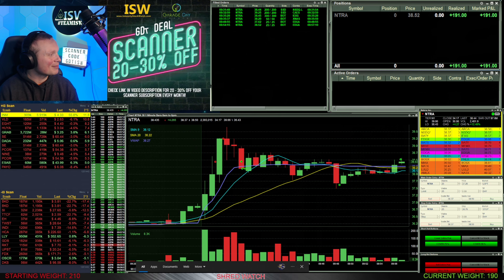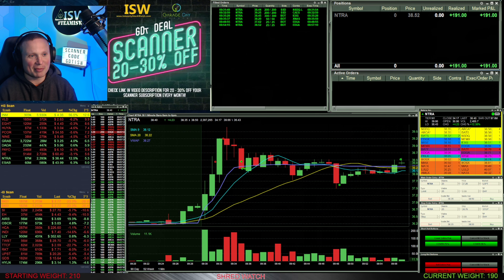I will take that every single time — a really nice trade in NTRA for me midweek. If you're interested in all things stock market and day trading related, I've got tons of videos on the channel. Every day that I trade I'm either live streaming or putting out a live recap just like this one. Make sure you check out my website garagedaytrader.com — it's got all kinds of useful learning tools to help you succeed. Hopefully you enjoyed this video — if you did, hit like and subscribe and I'll catch you later.